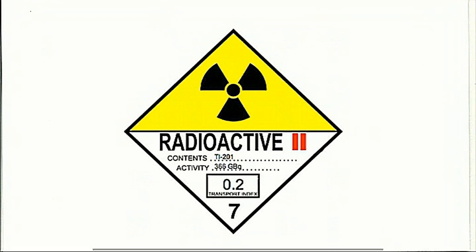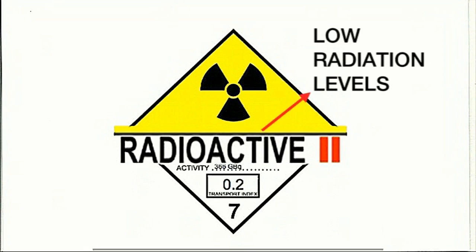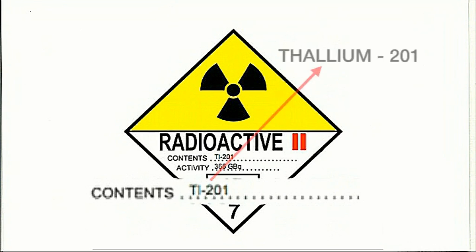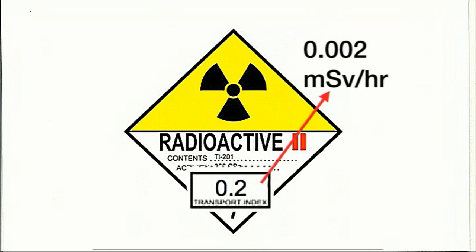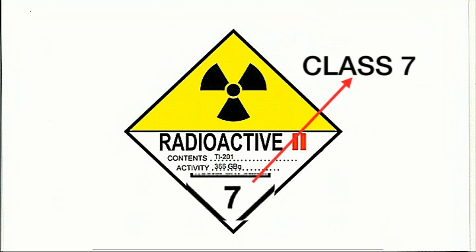This placard carries very important information. 'Radioactive 2' means low radiation levels. Contents: this shows the package contains Thallium-201, a radioisotope used in nuclear medicine. Activity: indicates the level of radioactivity is 366 gigabecquerels. Transport index: 0.2 means that at one metre from the labelled package, the radiation dose rate should be no more than 0.002 millisieverts per hour. Hazard index: 7, which is the UN's hazard identification number showing that the contents are radioactive.